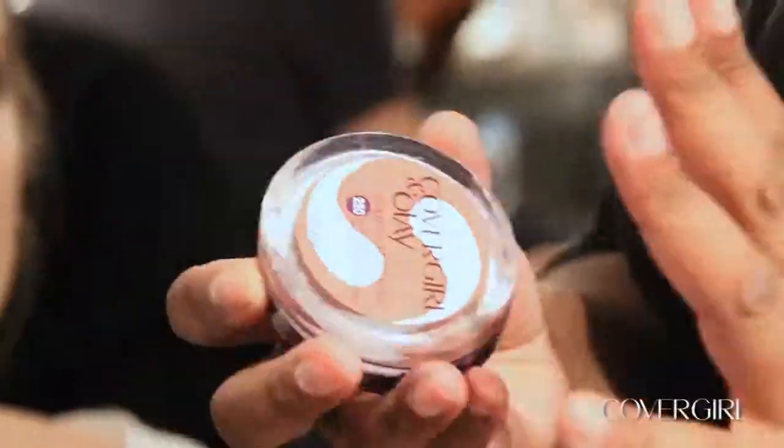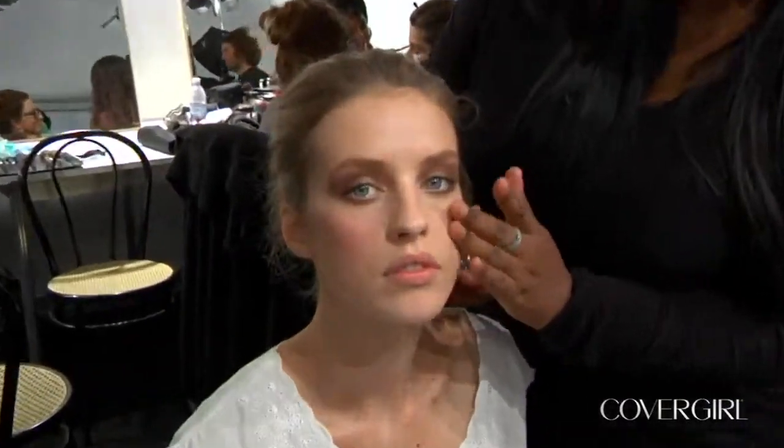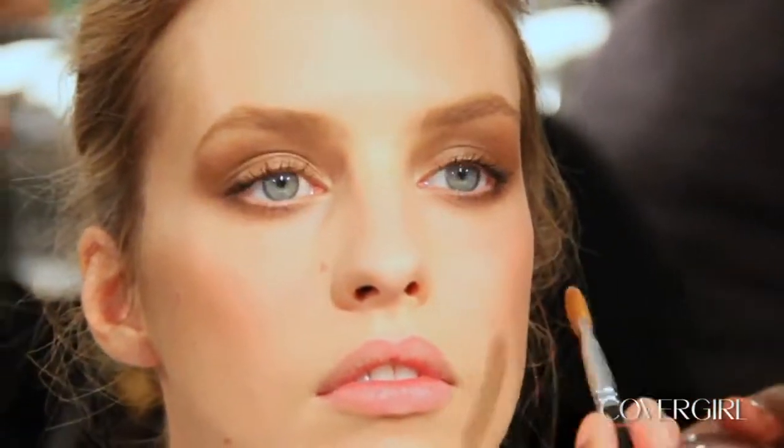I'm powdering in the areas that I need, and now I'm gonna apply CoverGirl Olay Simply Ageless sculpting blush, just to give a really light, pretty glow to the skin. I just use a little concealer brush on the eye.